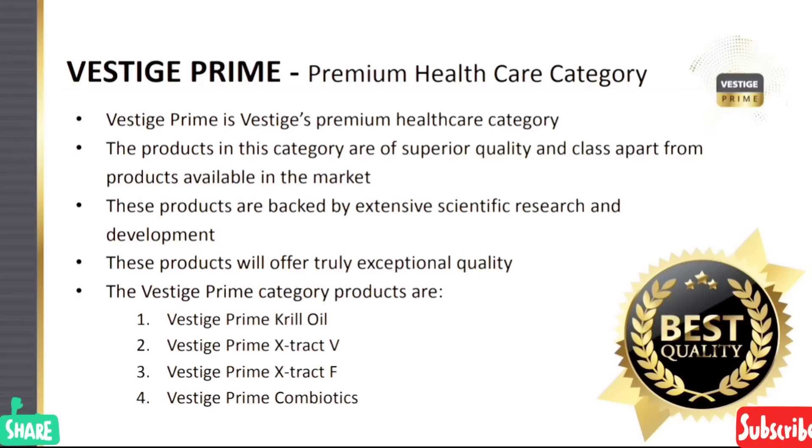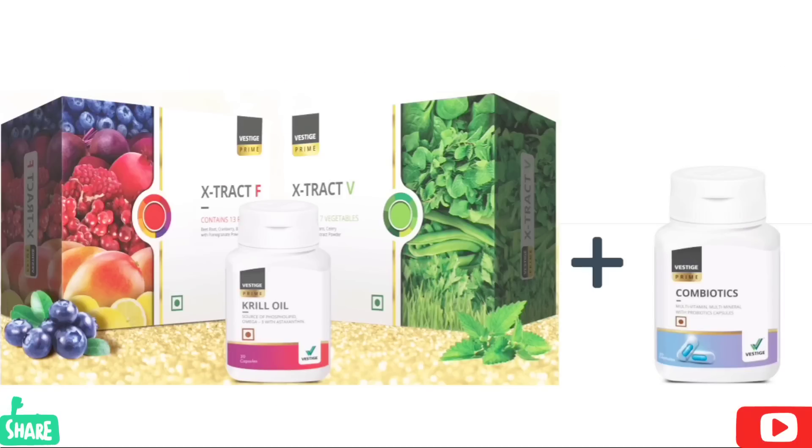Prime Combiotic is a multivitamin and multiminerals product. I am going to show you the best quality of Prime. This product is the best quality of Vestige, and I am going to show you the Vestige Prime category.